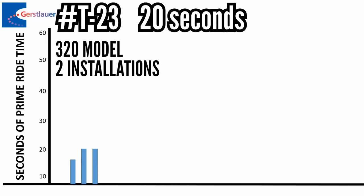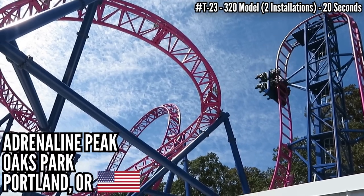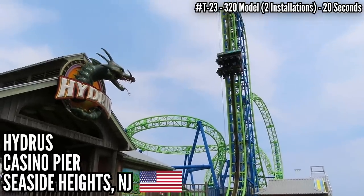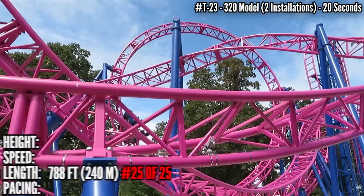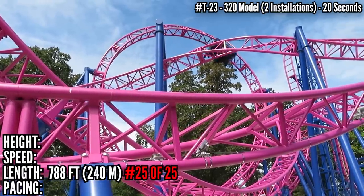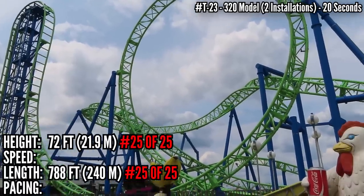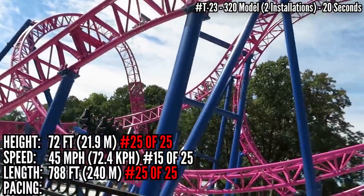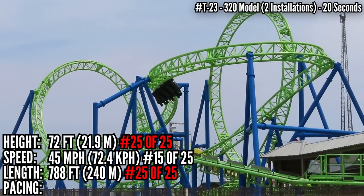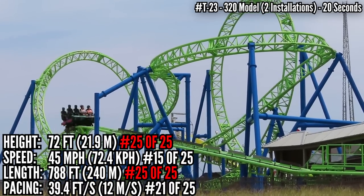Tied for 23rd with 20 seconds is the 320 model — Adrenaline Peak at Oaks Park, Portland, Oregon, and Hydrus at Casino Pier, Seaside Heights, New Jersey. Oaks Park is tiny, and Casino Pier is a pier, so these are very compact, and no other Eurofighter is shorter at 788 feet. They're also tied for last place in height, still standing a decent 72 feet tall, and tied for 15th in speed at 45 miles an hour. It covers a loop, a cutback, a heartline roll, and doing so at 39.4 feet per second, down in 21st place.